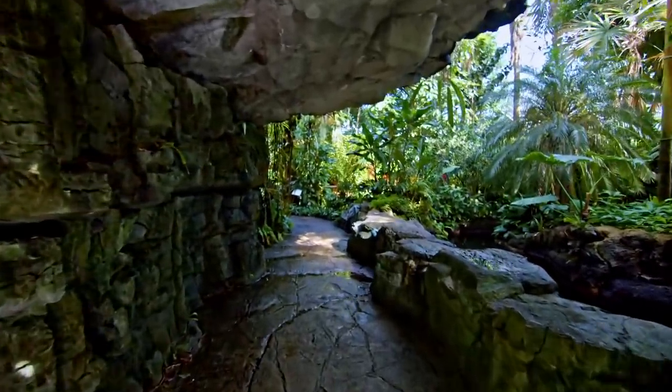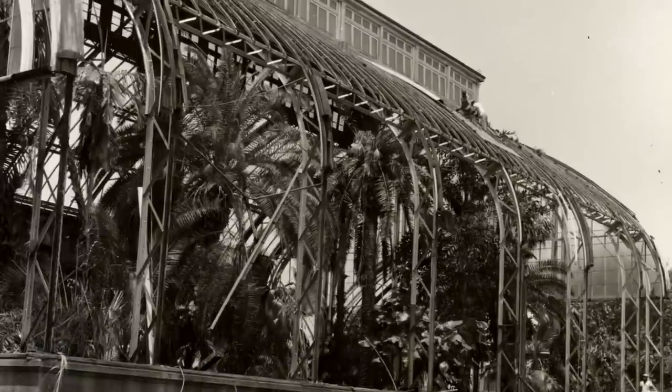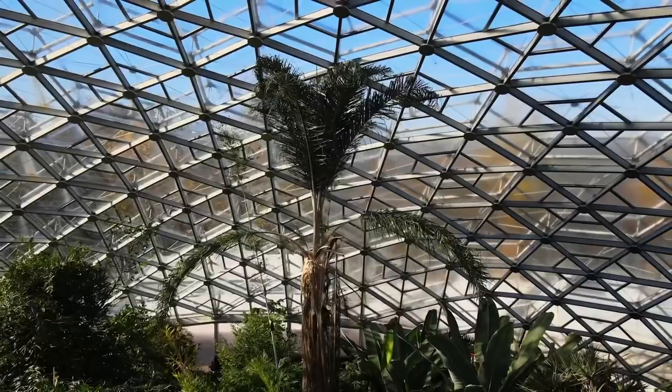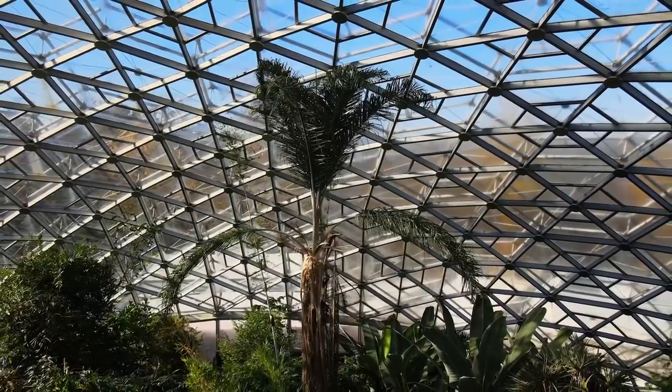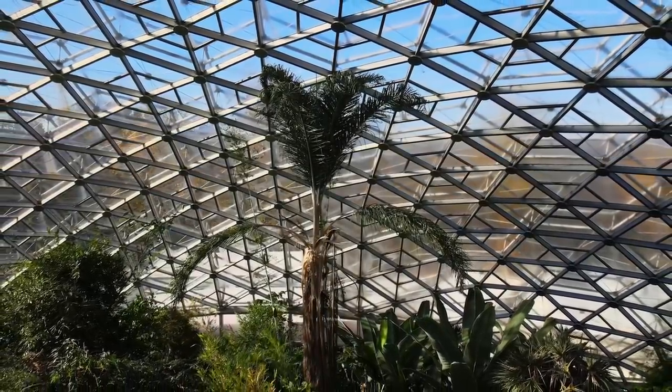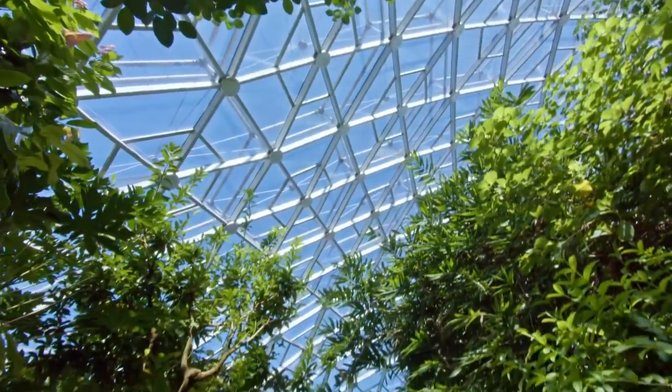The Climatron was originally built in 1960. Before it was built, there was an old Victorian-style greenhouse, a palm house, that stood on this site — built around 1917. By the 1950s it was starting to fall apart and deteriorate, and it was decided it was better to replace it. This was the 1950s, so what was better than something mid-century modern? And you can't get much more mid-century modern than a geodesic dome.